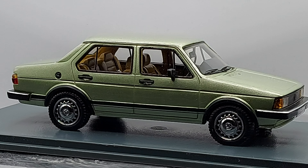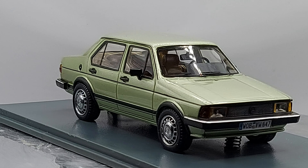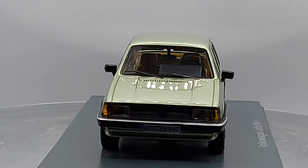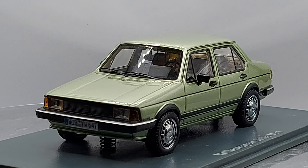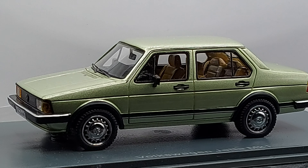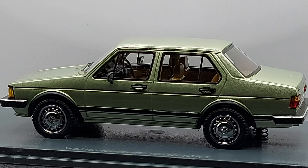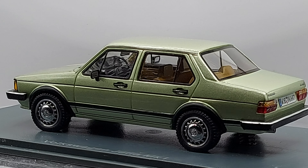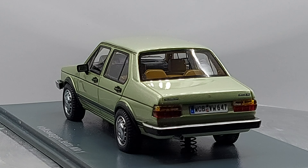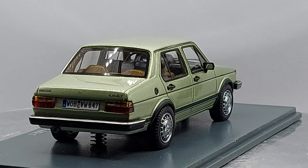One more note: in Mexico this car was not called the Volkswagen Jetta — it was called the Volkswagen Atlantic. I actually have it as a diecast. I'm putting all my diecasts and resins on glass shelves because there are so many of them and I want to be able to see them.